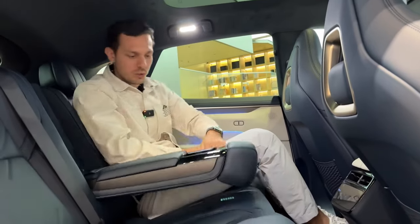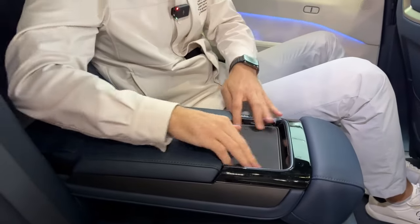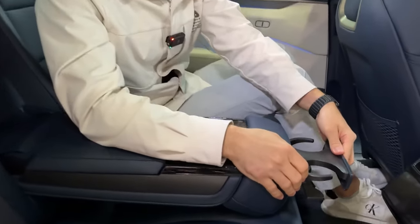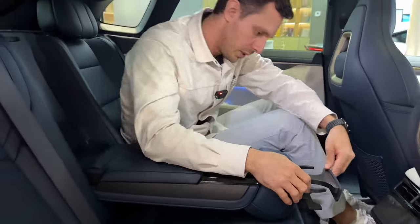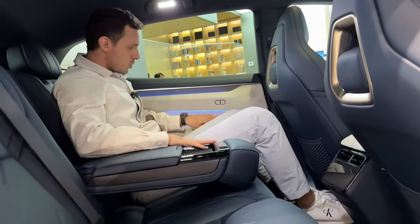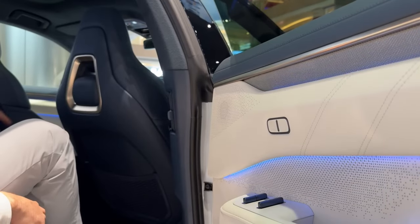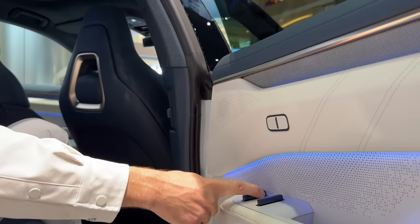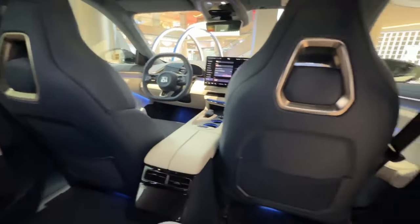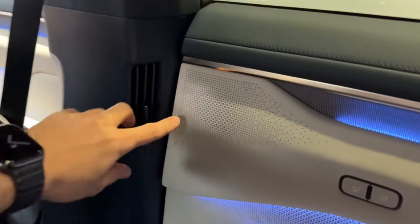The rear armrest is the same as before — there's a storage box here, that's Napa, with a place for a cell phone. The mechanism is not very sturdy — pretty weak design. Two cupholders. The backrest controls have moved over here. The right rear passenger has the option of moving the front seat — either just move it or adjust the backrest. The backrests of the front seats are also covered in leatherette, quite smooth.